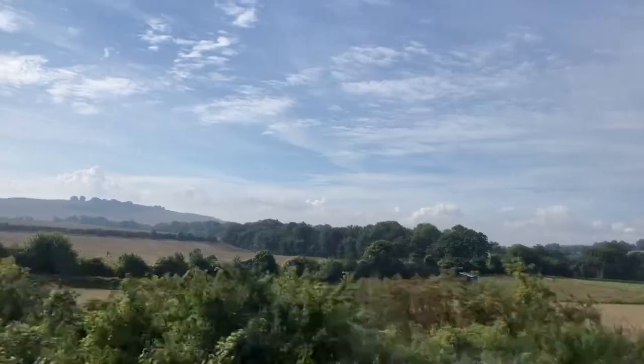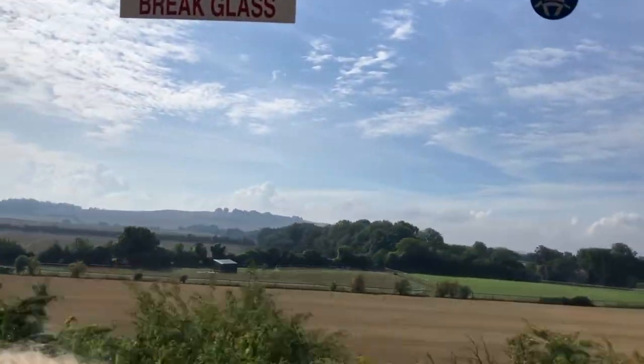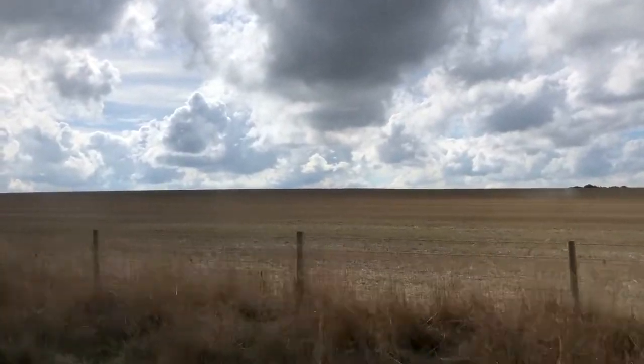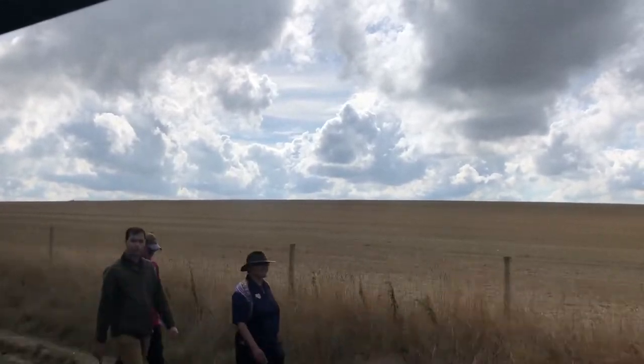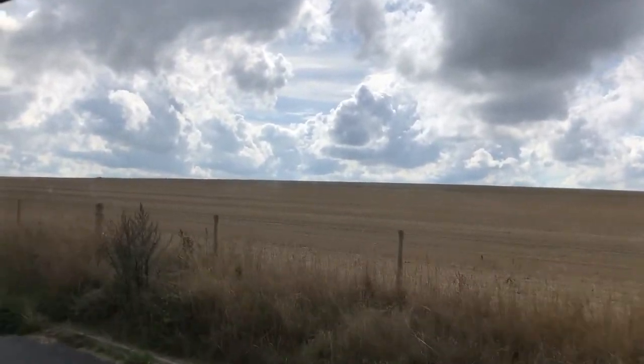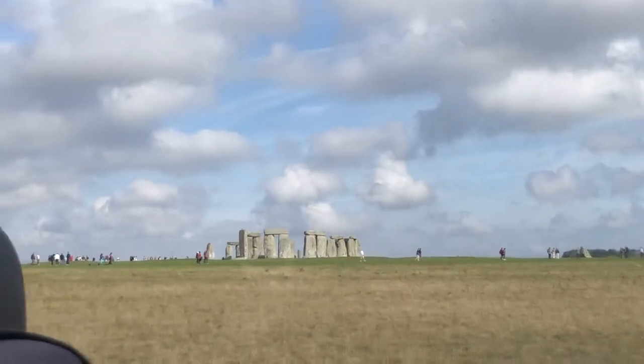I really loved this trip not only because we got to see the monument, but because we saw a lot of rural England on the way. I've totally loved London so far, but it was nice to get out of the city and see the farmland and plains for a change of pace. After some serious napping and pretty awesome views, we were finally there!